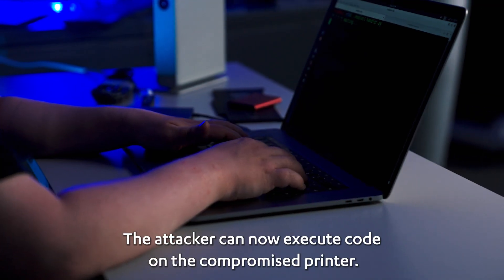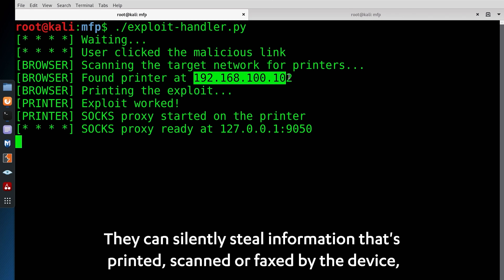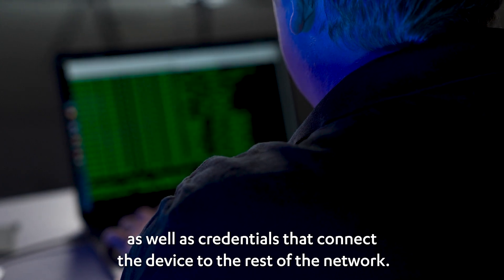The attacker can now execute code on the compromised printer. Using these privileges, they can silently steal information that's printed, scanned, or faxed by the device, as well as credentials that connect the device to the rest of the network.